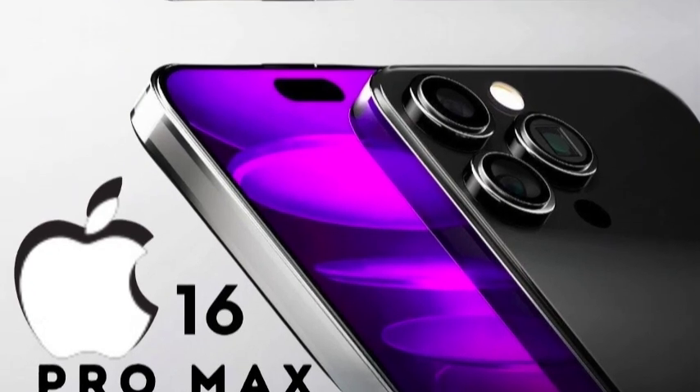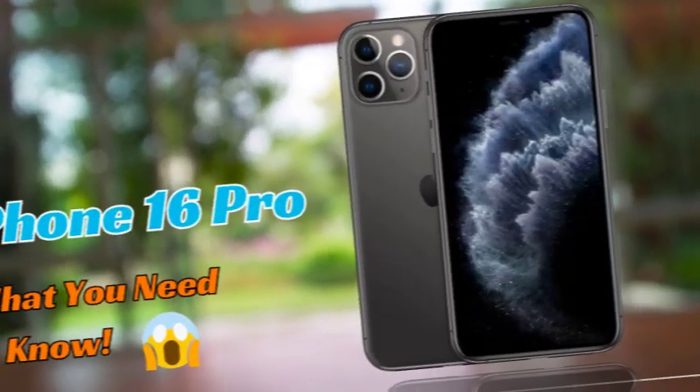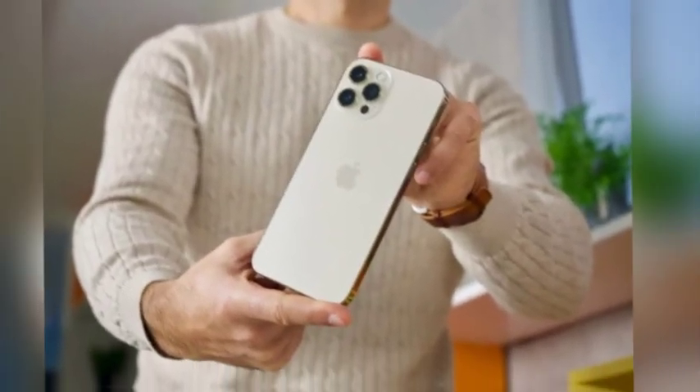As we get closer to the official announcement, these rumored design and size changes offer a glimpse into what might be new in the iPhone 16 lineup. Keep an eye on official releases for confirmation and more detailed information.